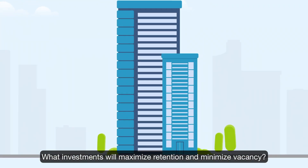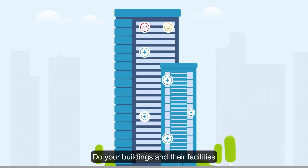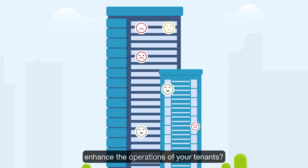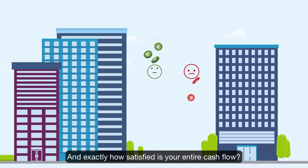What investments will maximize retention and minimize vacancy? Do your buildings and their facilities enhance the operations of your tenants? And exactly how satisfied is your entire cash flow?